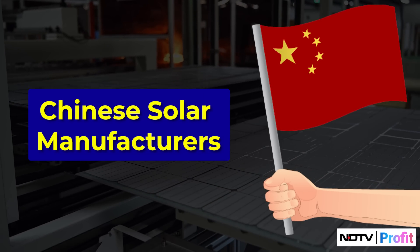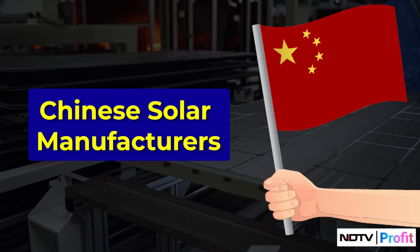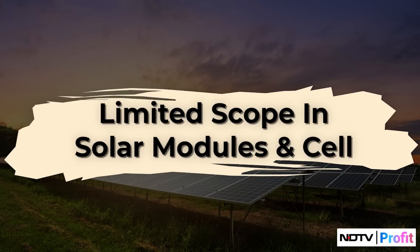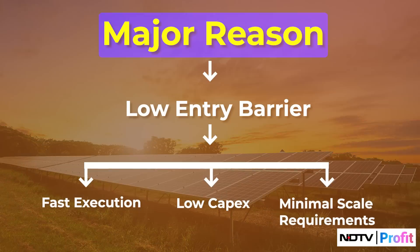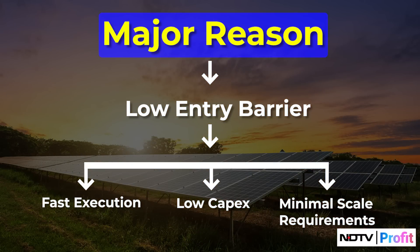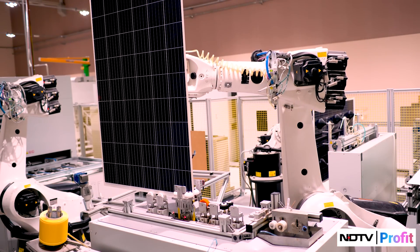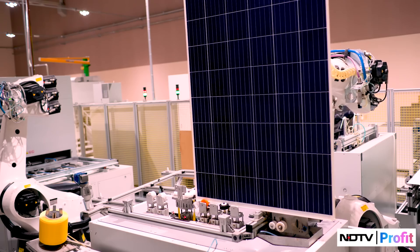Bernstein's analysis of Chinese solar manufacturers from 2011 to 2019 showed that cell and module manufacturers have underperformed the most, while polysilicon and ingot-wafer producers fared better. The solar module and cell industry has limited potential due to several factors. One major reason is the low entry barrier — this includes fast execution, low capital expenditure, and minimum scale requirements, which result in intense competition. This limits manufacturers' pricing power, as they can't pass on rising input costs without losing customers to cheaper alternatives.